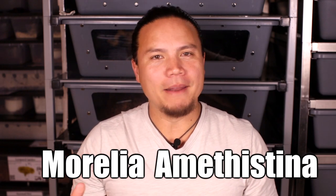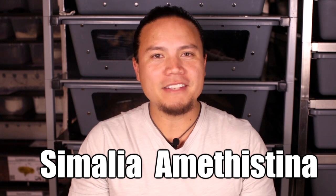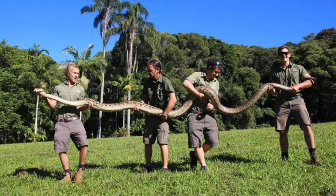Scrub pythons were formerly known as Morelia amethystina and more recently as Somalia amethystina. This amazing species hails from Indonesia, Papua New Guinea, and Australia. They are actually the largest native snake species in Australia.